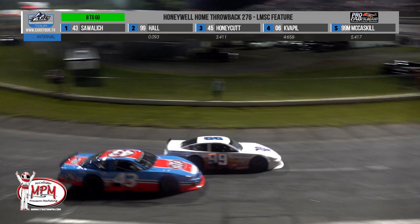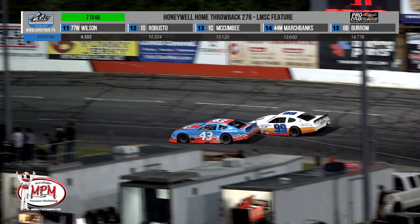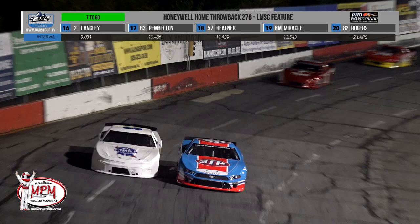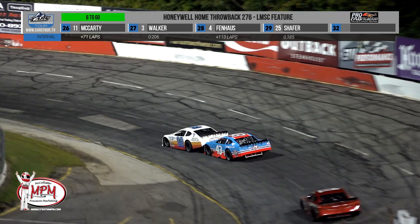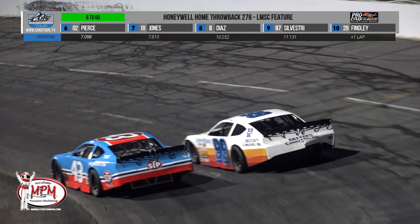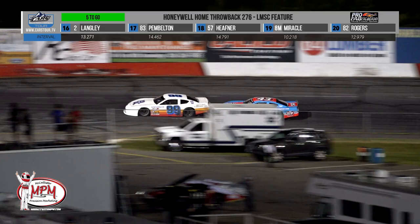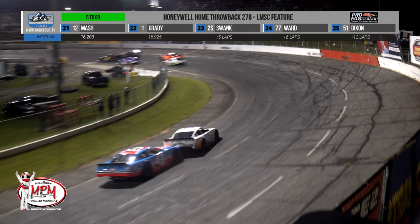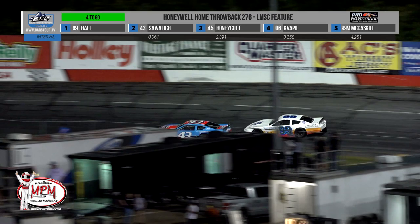Connor Hall moves to the point on lap number 131, but William Sawalich is not going to give it up easily — what a crossover. That was a veteran move by Sawalich, but look at Hall on the outside trying to arc that corner. Another crossover through turn four — it's sideways again. Hall hangs on to the lead with six laps to go. The fans at Hickory are on their feet. Hall now has the lead all to himself with five laps to go.